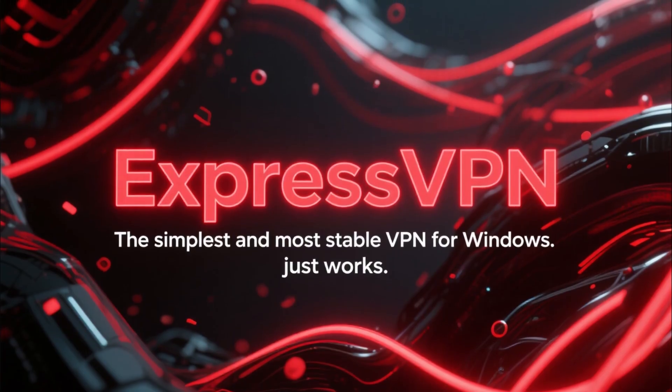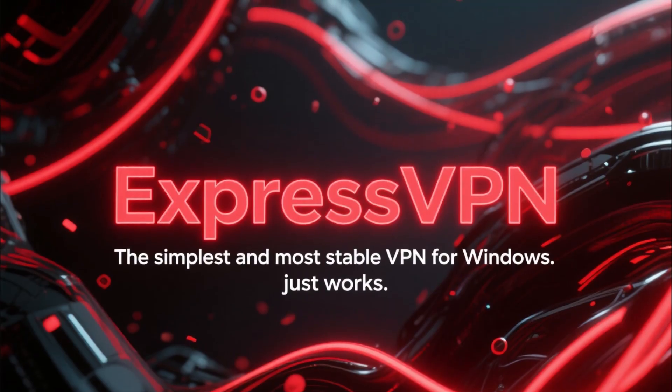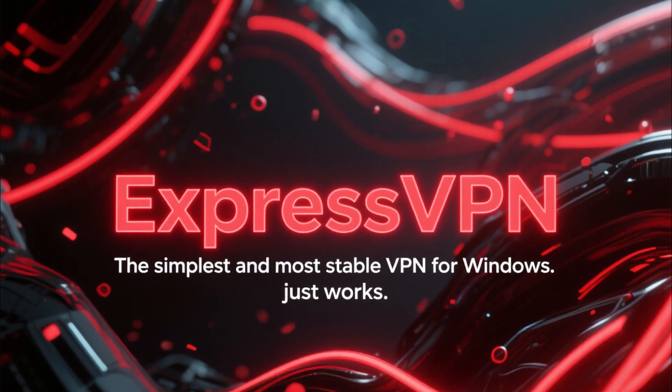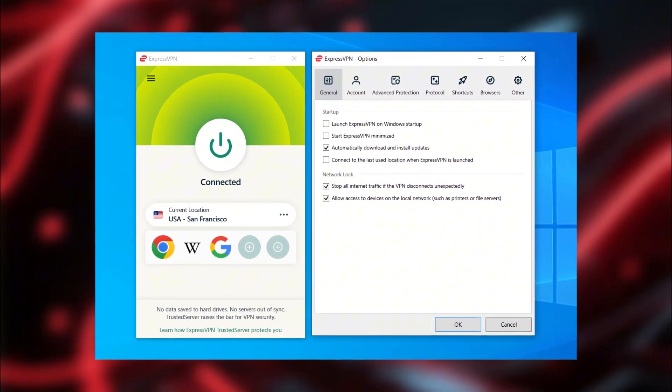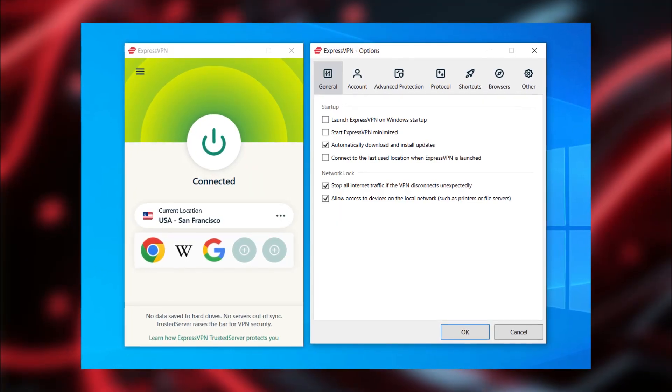And then there's ExpressVPN, which is probably the simplest and most stable VPN for Windows. You turn it on and it just works. It's fast, it's reliable, it's easy. And again, you can use the entire VPN free for 30 days thanks to the refund guarantee.